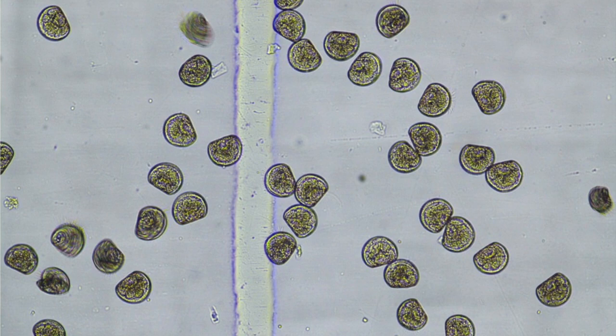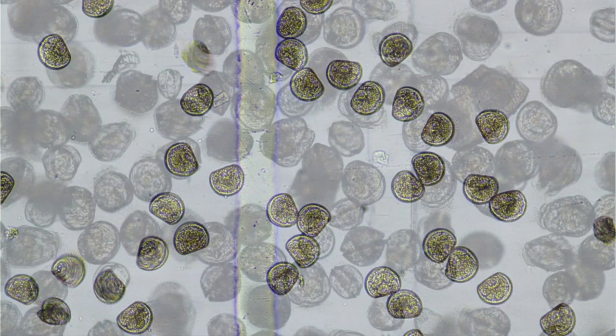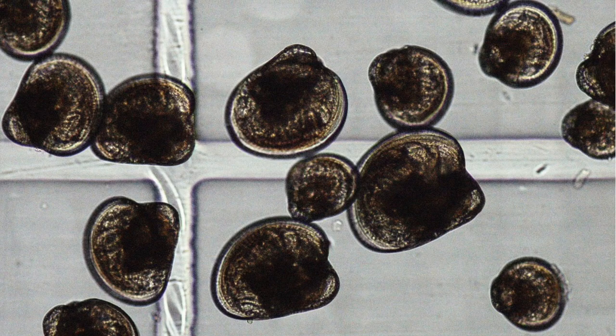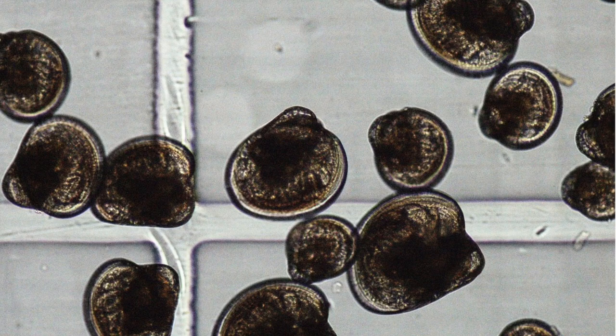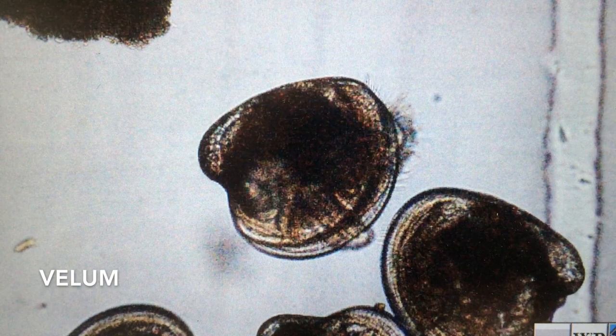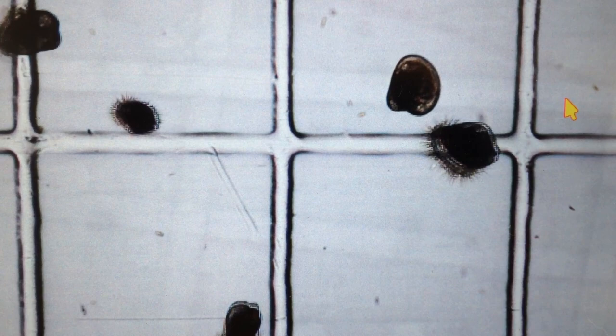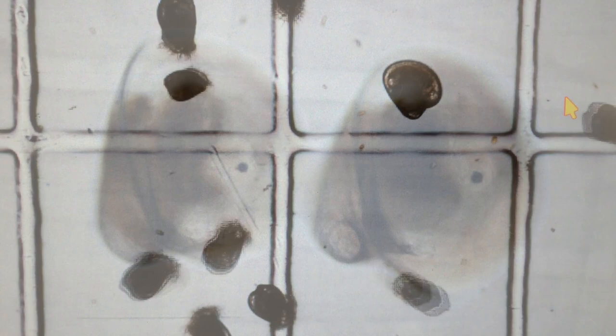Here are two-day-old larvae — we call these D-hinged larvae. Notice how they're in the shape of a capital D. Here are seven-day-old larvae. Notice how much larger and darker they have become. And here are 14-day-old larvae. While they look big here, they are only about a quarter of a millimeter, or 250 microns. Larvae make their way through the water using a structure called a velum, which has tiny hair-like structures called cilia. These beat constantly to swim. The velum is also how the larvae feed. Note the tiny microalgae alongside the larvae on this slide.